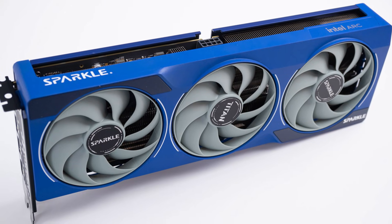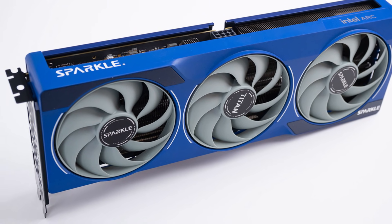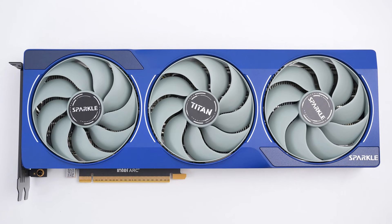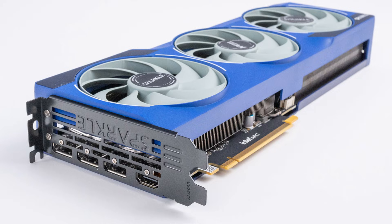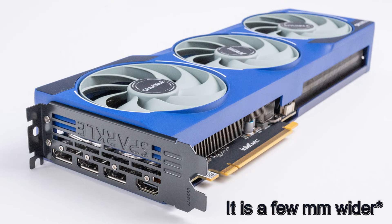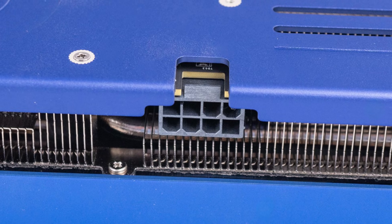Next up is the Sparkle Titan OC. This three-fan design is the longest and heaviest of the three cards we're looking at today, at 32cm long and 952g, but it does maintain the same two-slot design as the reference edition, and is still powered by a single 8-pin connector.